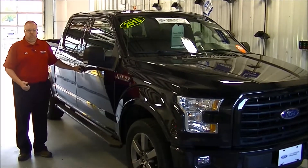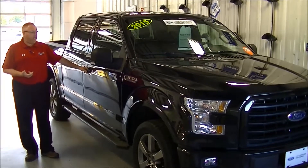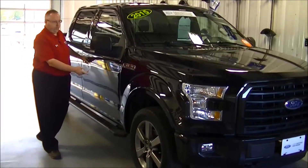It has the 5-liter V8 mated to a 6-speed automatic SelectShift transmission. Many of the features it has: heated seats, navigation, and the optional Sport Appearance Package with the 20-inch wheels.